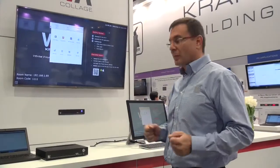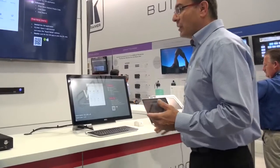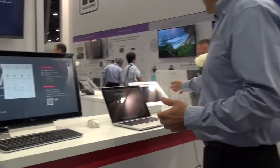How do we do that? Everyone comes with their own device. This device can be a laptop — Mac, Windows, or even a tablet.